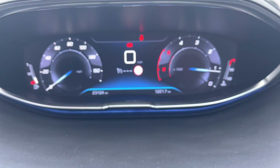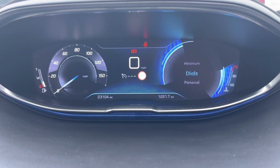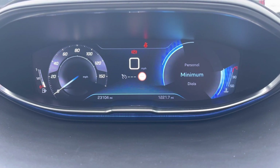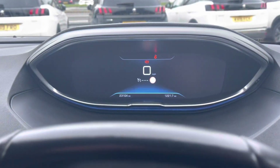Moving up to the Peugeot cockpit, we will see the beautiful HD display. This car has three settings: one being the dials, which will show you the speedometer, the miles per hour gauge, as well as your rev counter. You can set a personal setting, as well as the minimum, which will purely show you the miles per hour. This car has 23,000 miles on the clock.